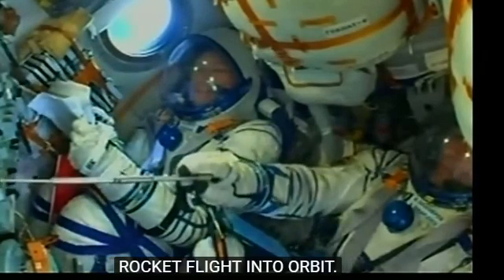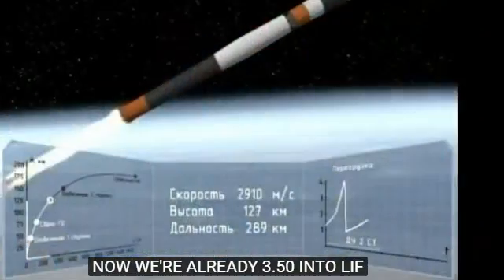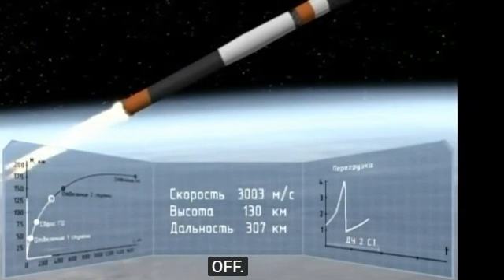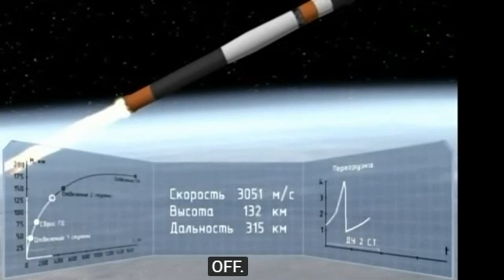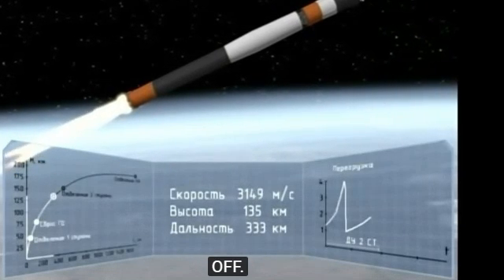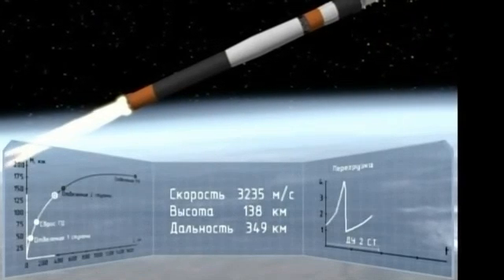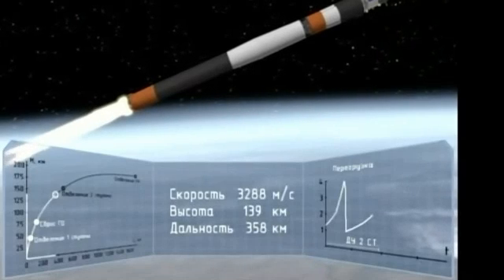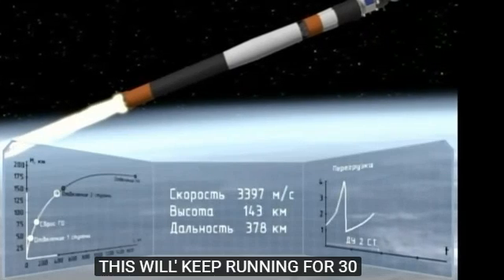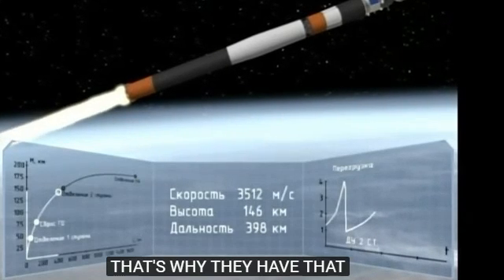Under that second stage right now, we're already 3 minutes and 50 seconds since liftoff. That second stage with the single engine and four fuel chambers provides between 178,000 and 222,000 pounds of thrust depending on altitude, for its 3 minutes and 28 seconds of operation. It's going to continue burning for about 30 more seconds, then use what's known as a hot stage technique, where the third stage ignites while the second is still burning — that's why it has that lattice-like structure between the two stages.